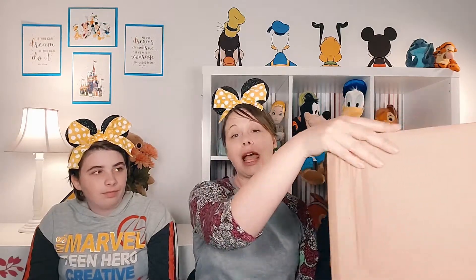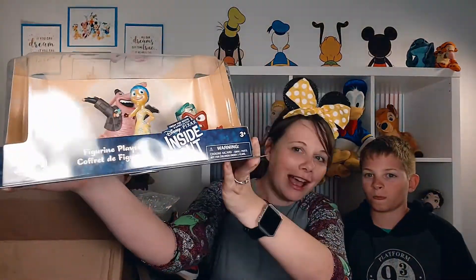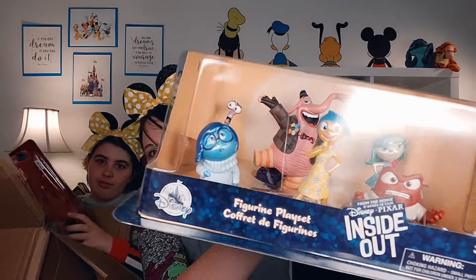We're going to let Alyssa open up this first one. It's a nice big package from Shop Disney — we love our Shop Disney purchases. Inside we found Inside Out figurines. Since our channel is called Life Joyfully Done, it was only fitting to get the Inside Out figures with Little Miss Joy, Sadness, and all the other fun characters. We'll eventually take them out of the package and add them to our backdrop.